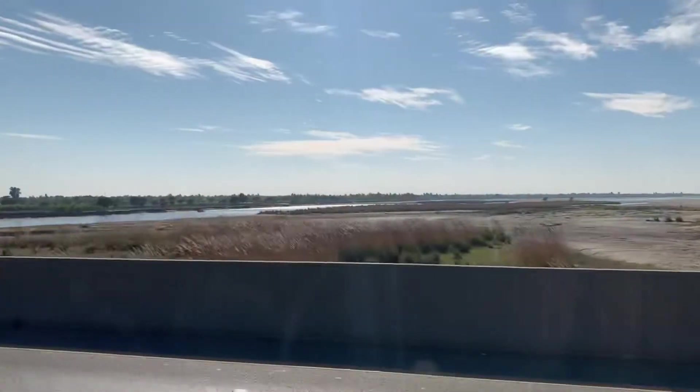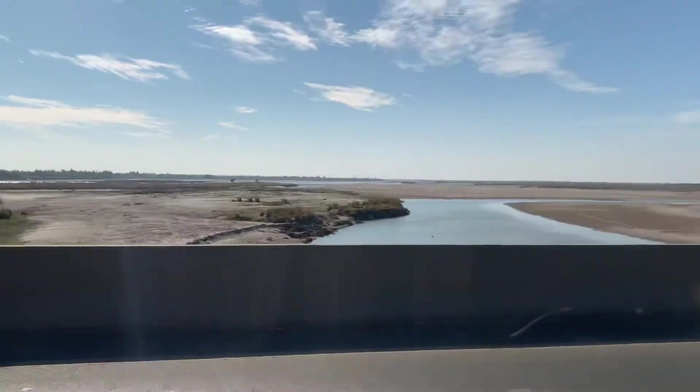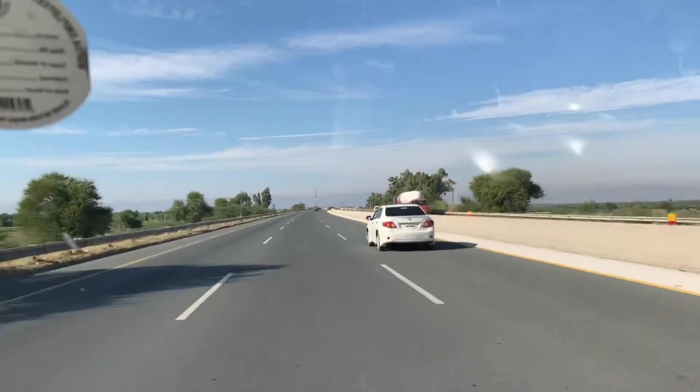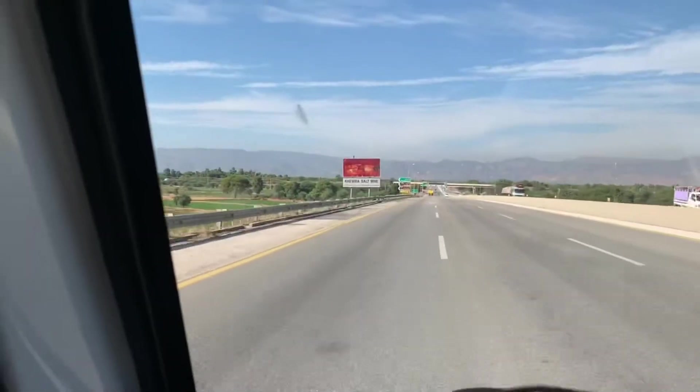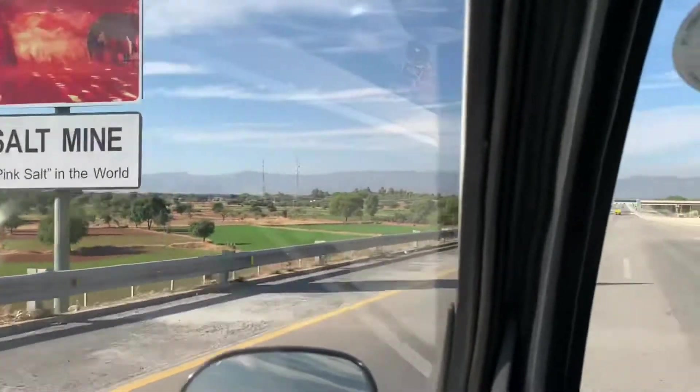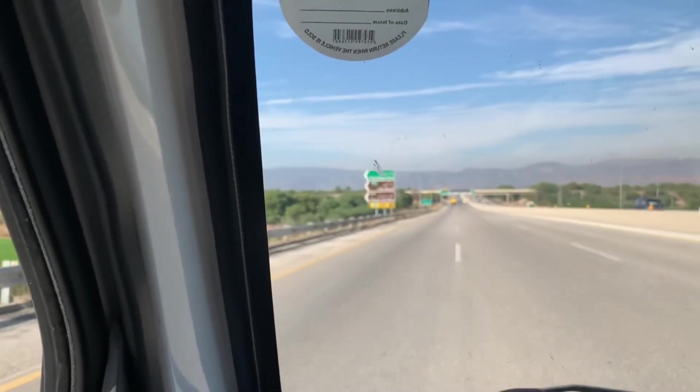It's already 1:30 — a little bit late, but it's okay, it's all about fun. We're just crossing the Jalem River. You can now see the mountains far away. The Khewra mines is coming up in the distance — we are about 45 kilometers from the Khewra mines.